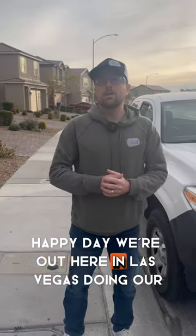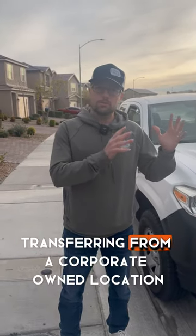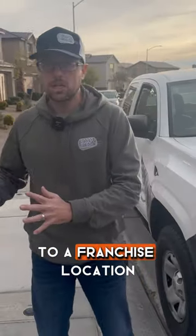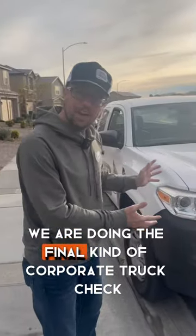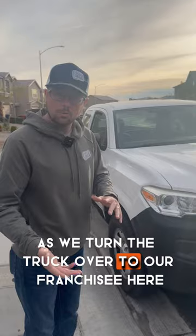Happy day! We're out here in Las Vegas doing our franchise launch for Justin Thompson, transferring from a corporate-owned location to a franchise location. We are doing the final corporate truck check as we turn the truck over to our franchisee.